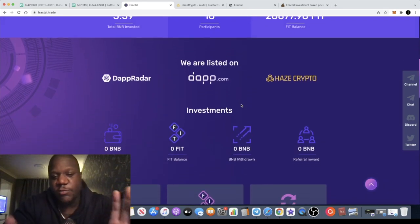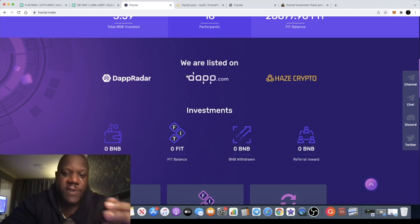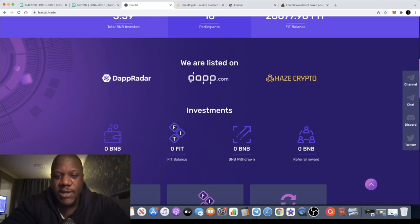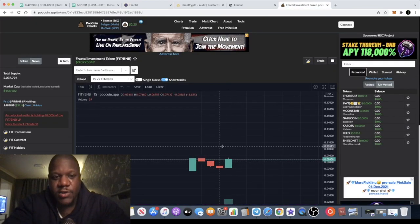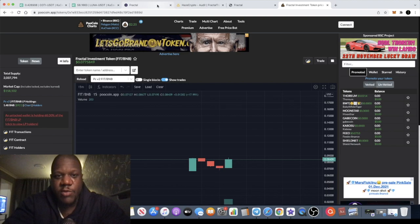I have been in touch with the team on this — this is a sponsored video — but I do think you should check it out for yourselves. Make sure you do your own research. It's on DappRadar and dapp.com, as well as the audit from Haze Crypto. You can look at the chart as well, though obviously there's not going to be much chart history.